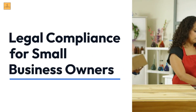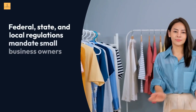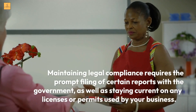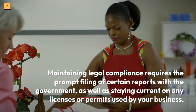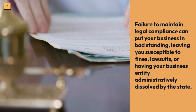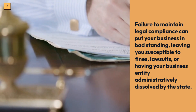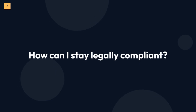Legal compliance for small business owners: federal, state, and local regulations mandate small business owners remain in compliance to continue operating legally. Maintaining legal compliance requires the prompt filing of certain reports with the government, staying current on licenses or permits, and failure to do so can leave you susceptible to fines, lawsuits, or having your business administratively dissolved by the state. How can I stay legally compliant?